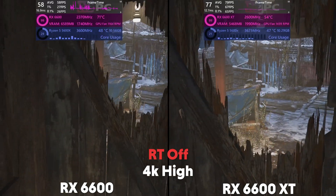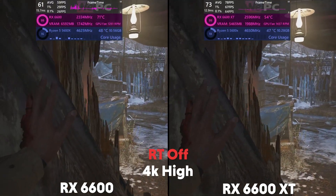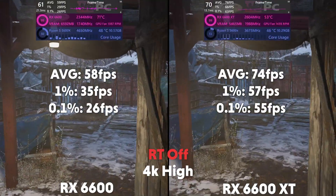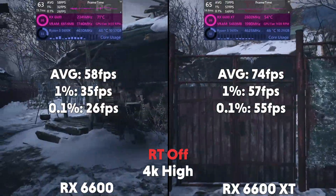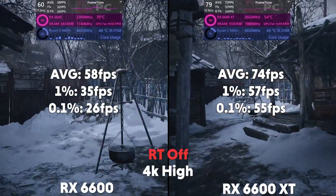And at 4K, the 6600 is averaging 58 FPS with a 1% of 35 and a 0.1% of 26, with the XT averaging 74 FPS with a 1% of 57 and a 0.1% of 55.